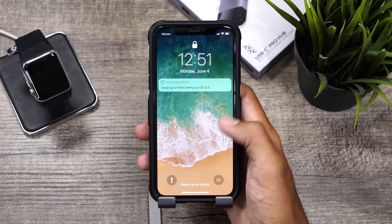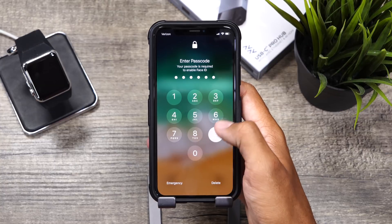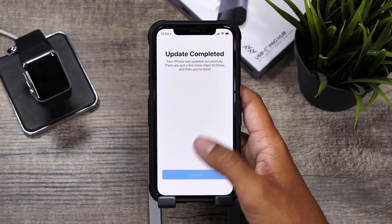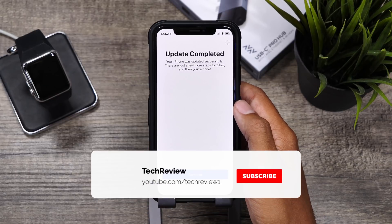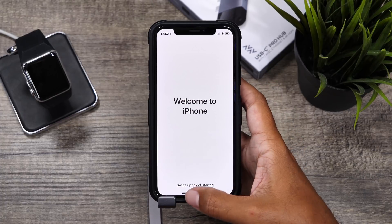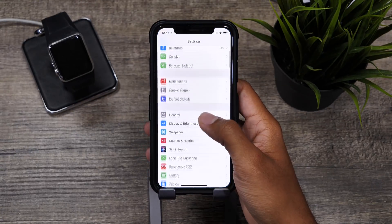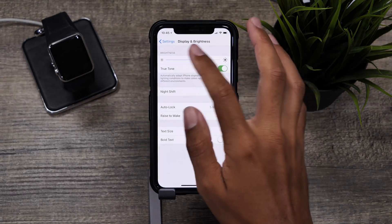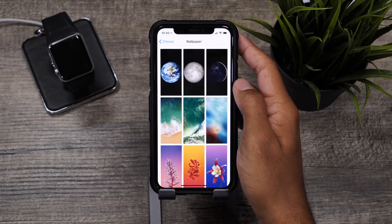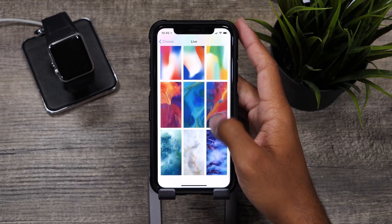Ever since iOS 12 Betas came to our iDevices, I've been focusing on that OS as it's the future of iOS, and iOS 11 seems to be the past, at least for now. iOS 11.4.1 really doesn't bring any changes and isn't doing anything special for our devices. So far in the betas, I haven't been experiencing better battery life from the horrible battery life on iOS 11.4, and honestly, running iOS 12 so far is a better battery performance experience.